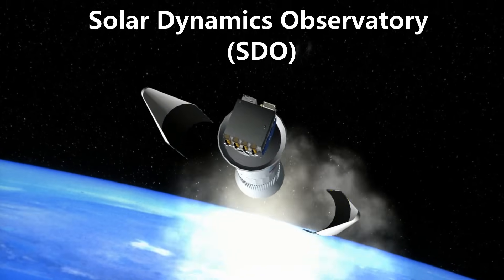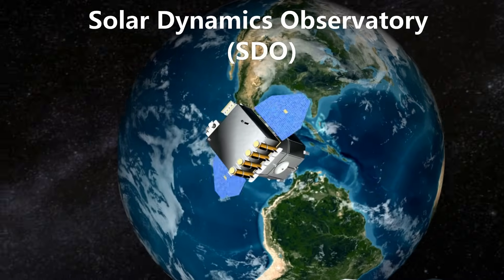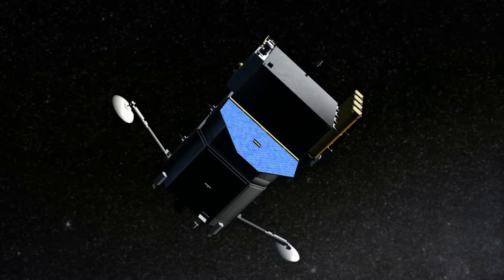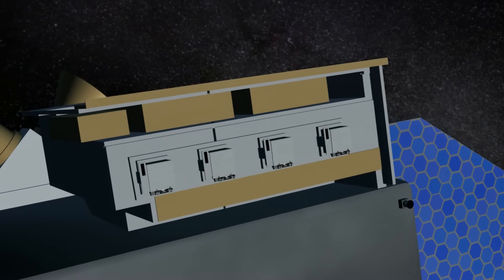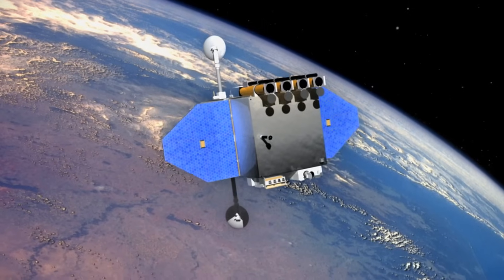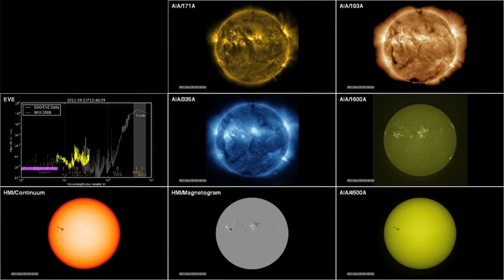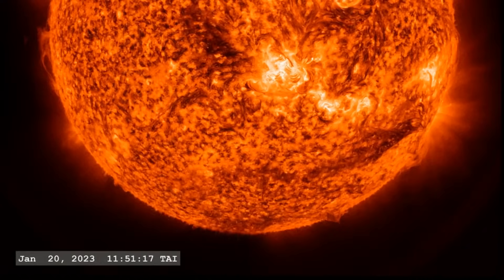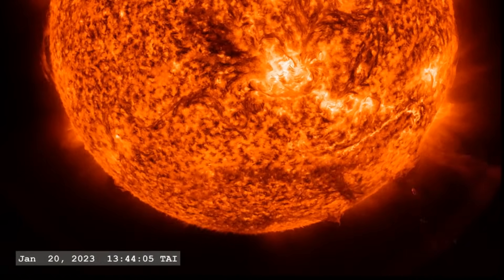Launched in December 1995, this observatory has provided us with significant insights about the Sun. Another key spacecraft is the Solar Dynamics Observatory, SDO, launched in 2010. It operates in a geosynchronous orbit around Earth and is equipped with advanced technology. The SDO captures images of the Sun in various wavelengths of light, including ultraviolet and visible light, revealing different aspects of the Sun's activity. Many of the CME images shown earlier were captured by SDO.